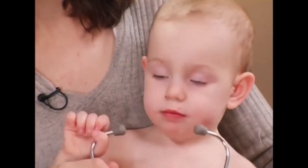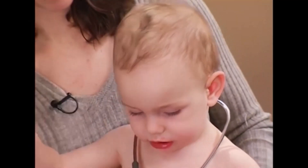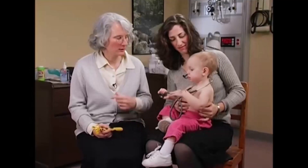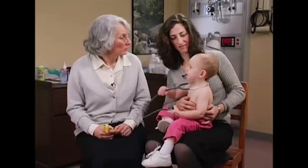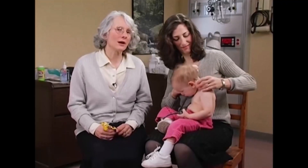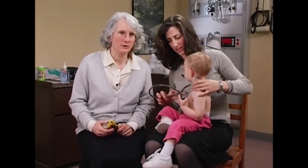Toddlers can often be quite a challenge to examine because they're in a stage when they're in charge. You can see that Eliana is in charge of my stethoscope right now. They are also often somewhat apprehensive about strangers getting too close to them. Eliana and I have actually been sitting here for a few minutes and she's had a chance to warm up to me. They also often do things their way, so you really have to learn to take advantage of the openings they give you to get the information you need from the exam.